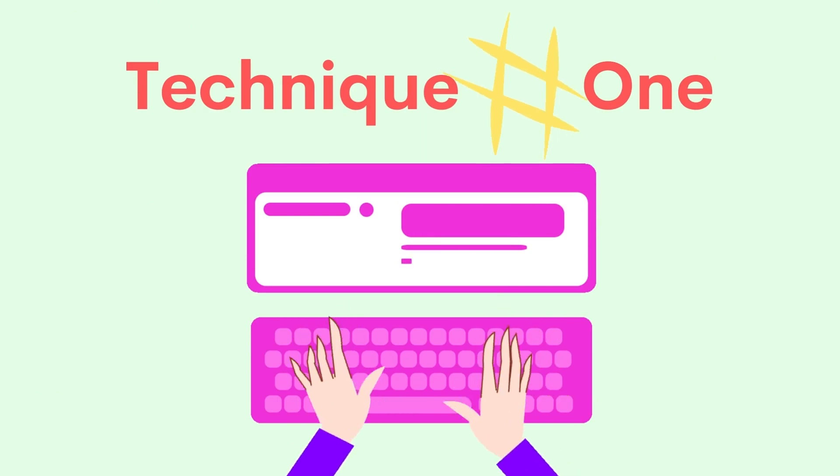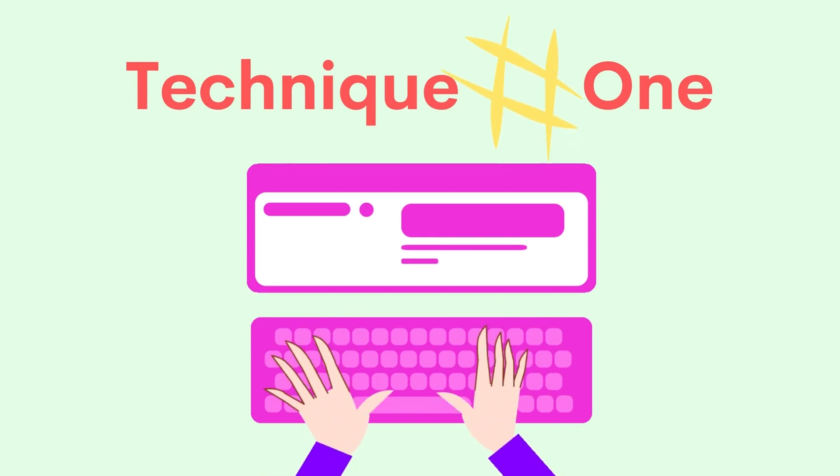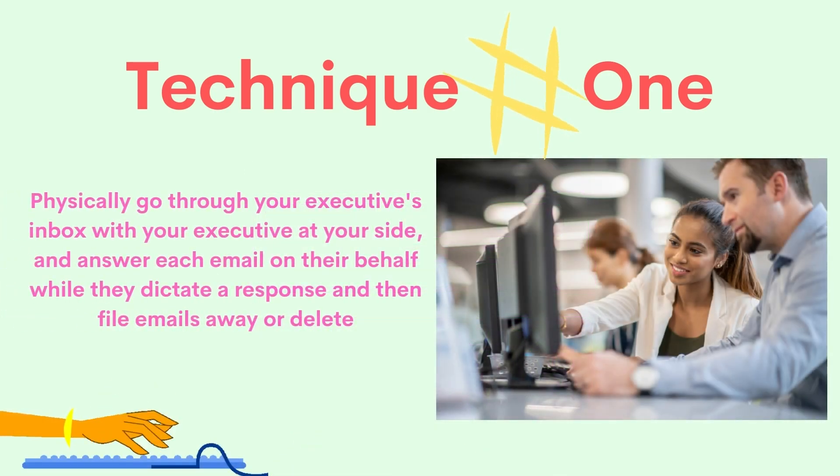Let's start with number one. This technique is really hands-on and time-consuming; however, if it works, then it's worth it. At your catch-up each morning, sit with your executive and go through their inbox and respond to each email there and then. Then file those emails away so they are no longer in the inbox. Delete the emails that are irrelevant and file the ones that need to be read but don't need any action taken. You may have to read those emails to your executive before filing.